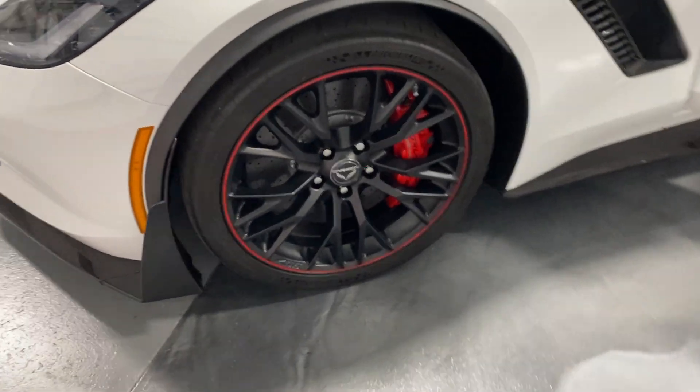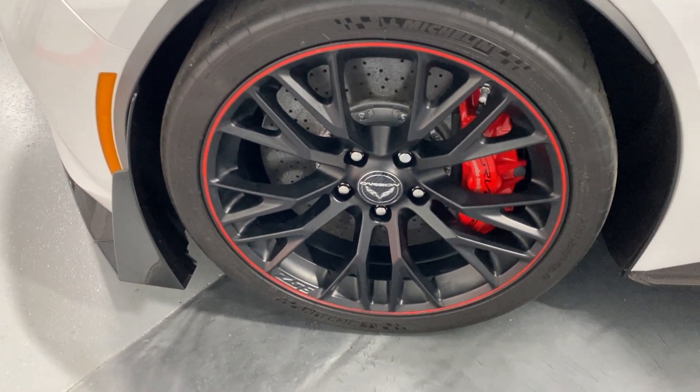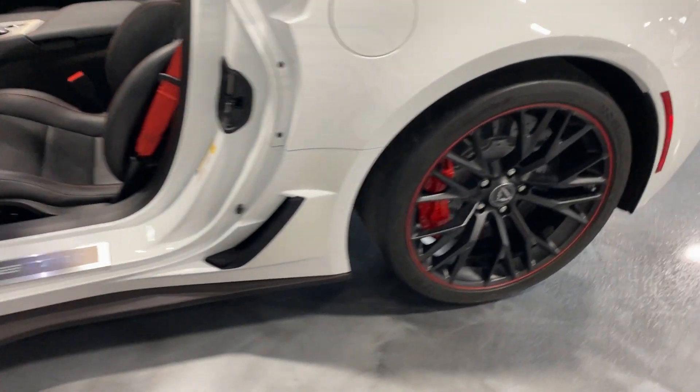Here we are at the other front wheel — nice Sport Cup 2 tires, carbon ceramic brakes, red Brembo calipers, Redline wheels. And same thing on the rear wheel.